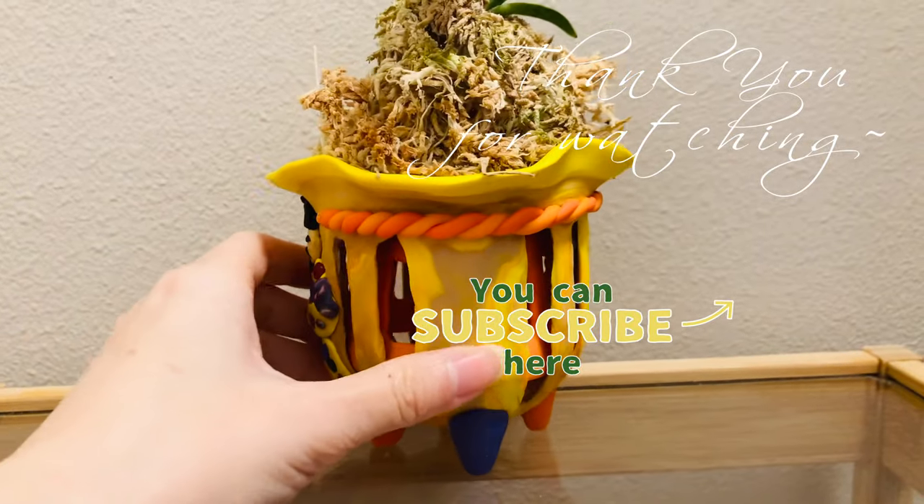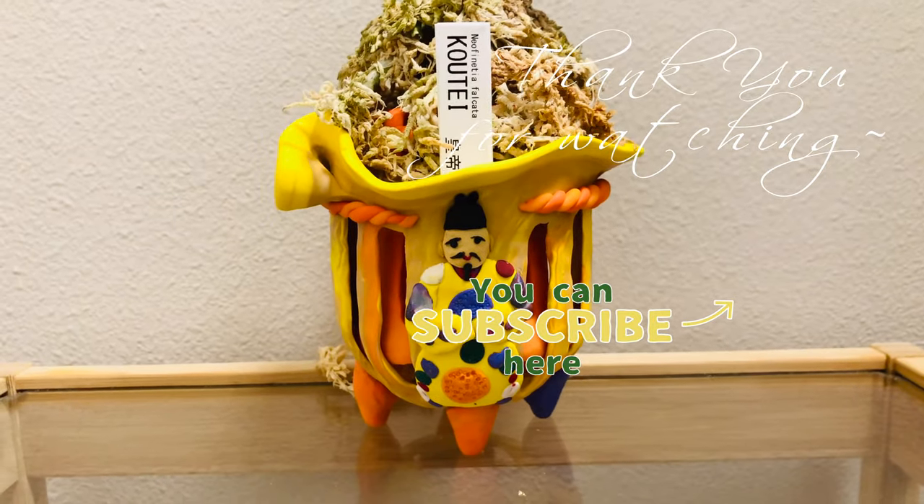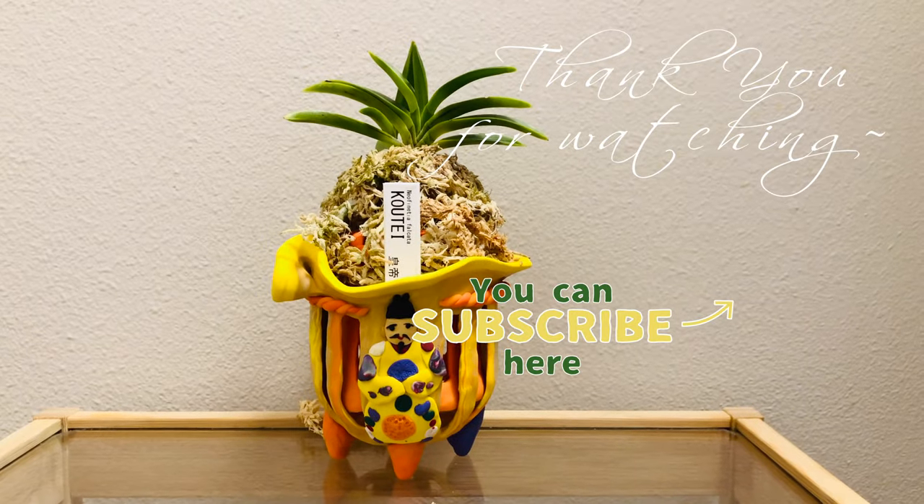Thank you for watching this video. Have a like. Bye!